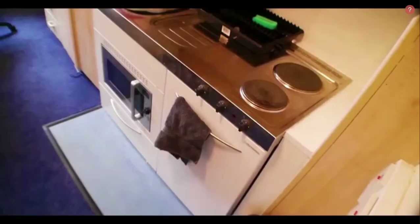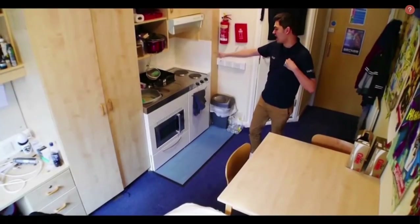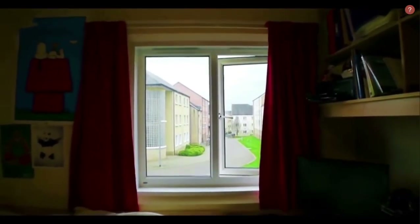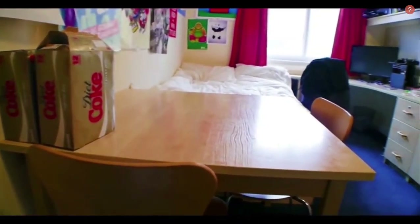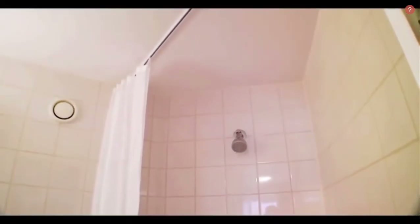This is a single studio. You've got a small kitchenette with hobs, a microwave, and a sink. In the bedroom area you get a large wardrobe, lots of storage space, a desk, a three-quarter bed, and a little table. You also get an ensuite with a toilet and shower.